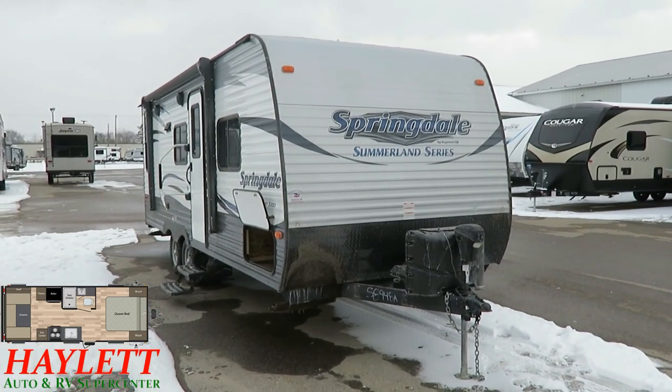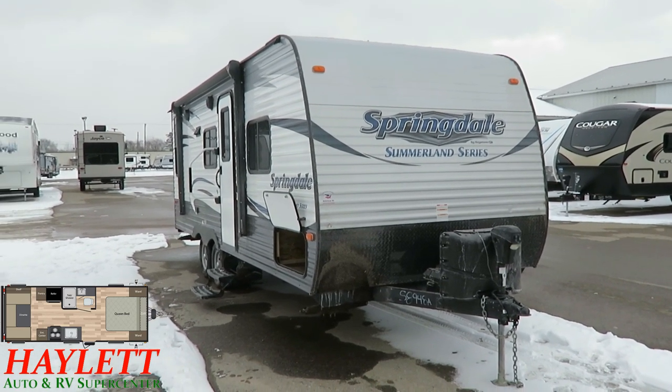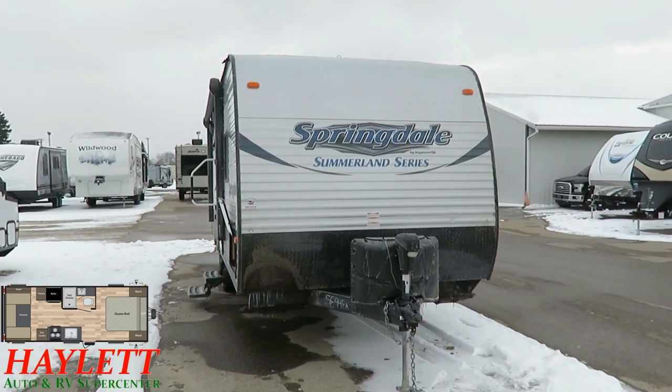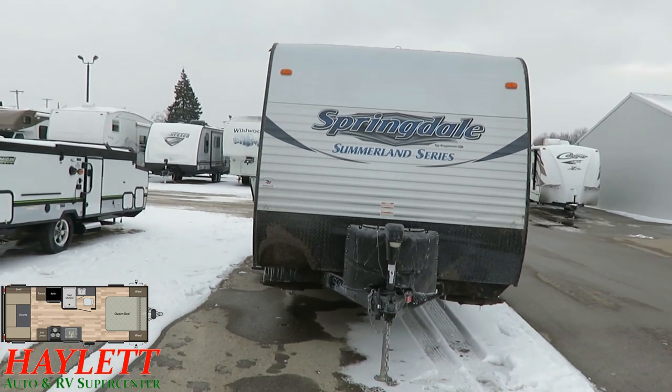In addition to having no slide, which makes this thing easy to manage with a little less maintenance — because you don't have slide seals to maintain — it also means this is lighter weight and less expensive. Lighter weight and less expensive are two factors that nobody ever seems to get upset about.